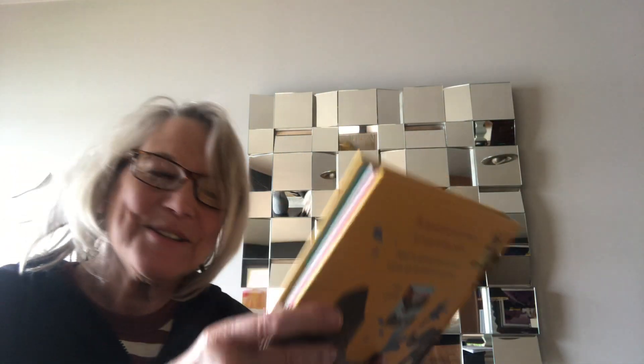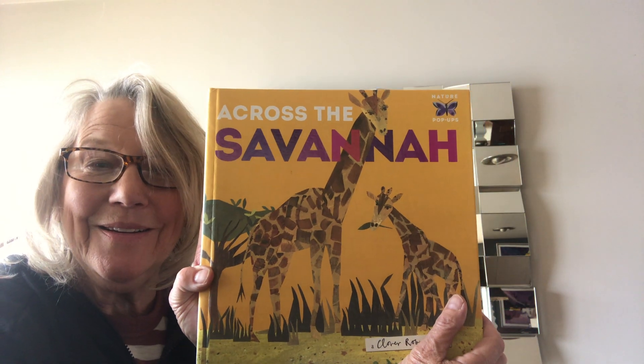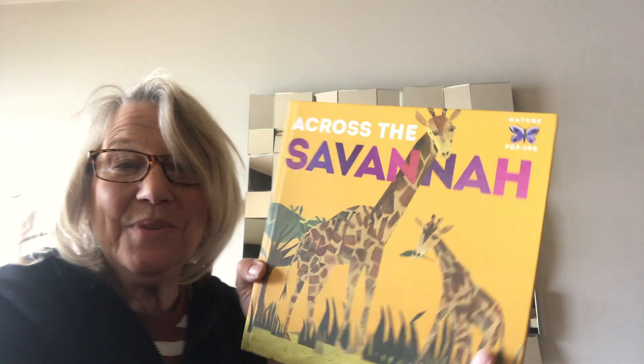Didn't you like that story? I thought that was wonderful — Across the Savannah. So now we know what a savannah is, don't we, and all the animals that live there. In fact, there are more animals that live there than are in this book, and maybe that would be something for you and your family to look up — you could Google it and see what other animals live on the savannah. Now we're going to be doing a dance in our next video. I want you to stick around because it's going to be a dance all about the animals. See you in just a little bit. Bye! Have a good day.